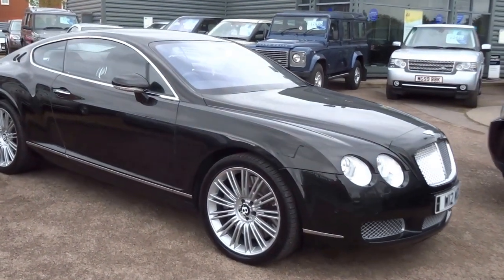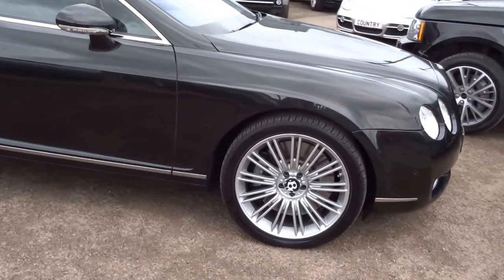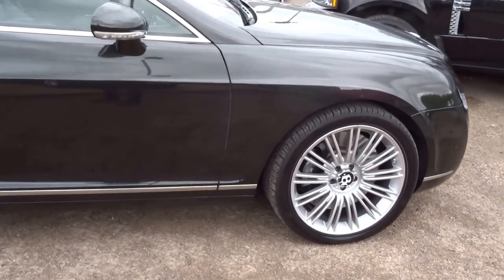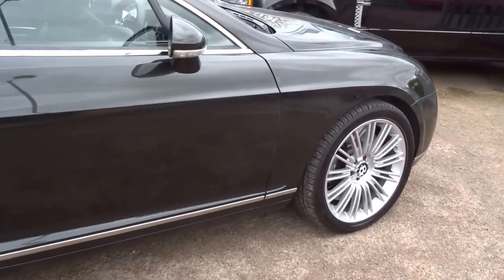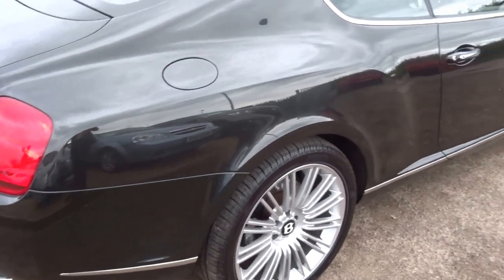This has just been taken into stock. We took it in part exchange against a Range Rover Autobiography Black Edition. It's a Bentley Continental GT with a 6 litre W12 twin turbo engine up front.